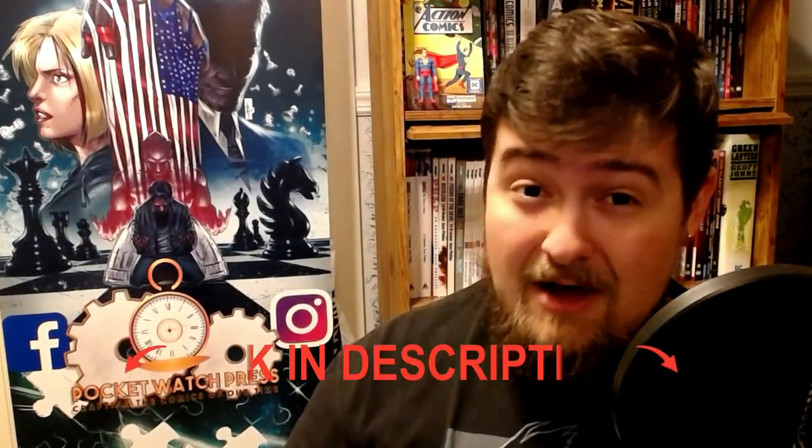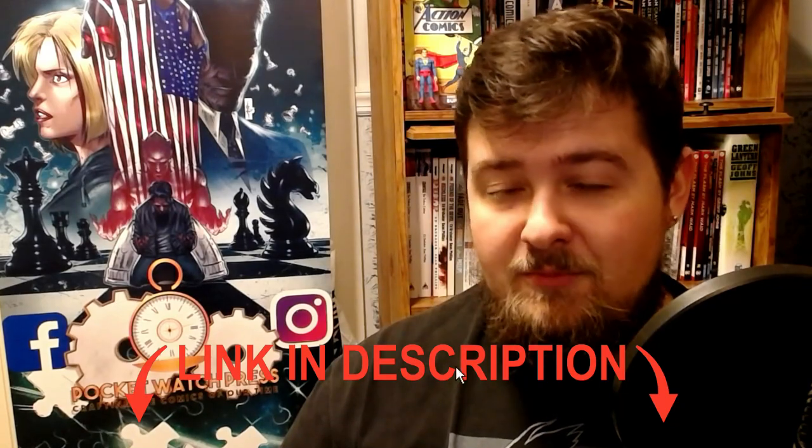This third issue that we're currently Kickstarting right now — link in the description below — finds our protagonist after having made one of the most important decisions of his life, one that would reverberate throughout the rest of it. He is faced with the man that took everything away from him. This third issue is by far the best so far. You can see a little bit of the variant cover art to issue three right here on this banner.